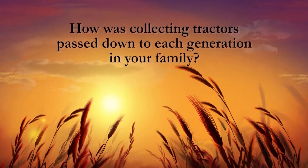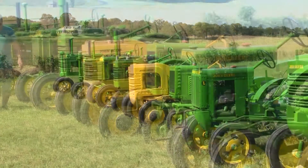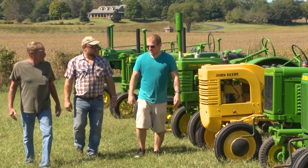I was well up into my thirties when Daddy started collecting, but my sons, they hung with Daddy on the farm all the time, and they were just thrilled with tractors. They both started driving tractors when they were probably ten, and they were green ones.